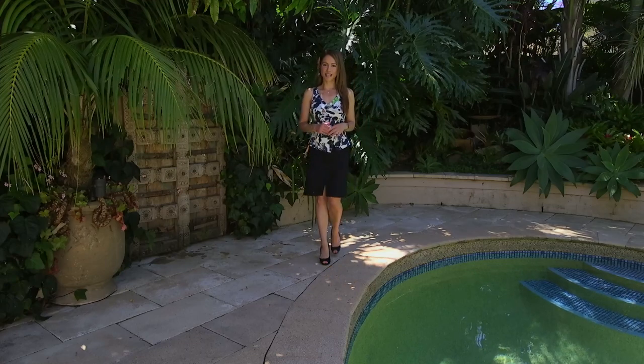This is a truly unique home with amazing gardens and outdoor areas, and a spacious single-level layout. Make sure you come and take a look.